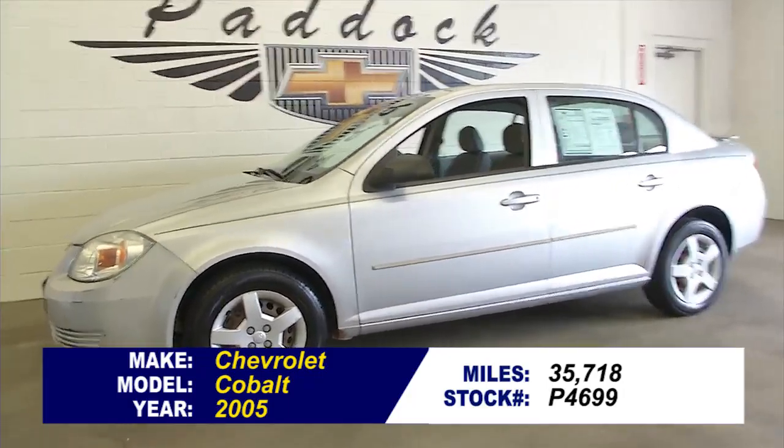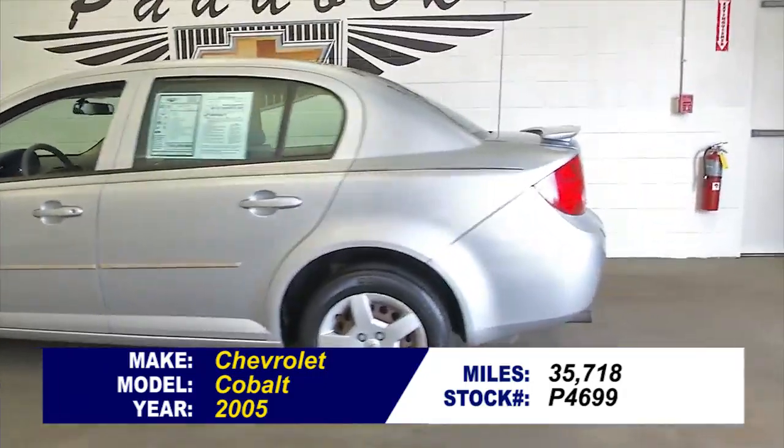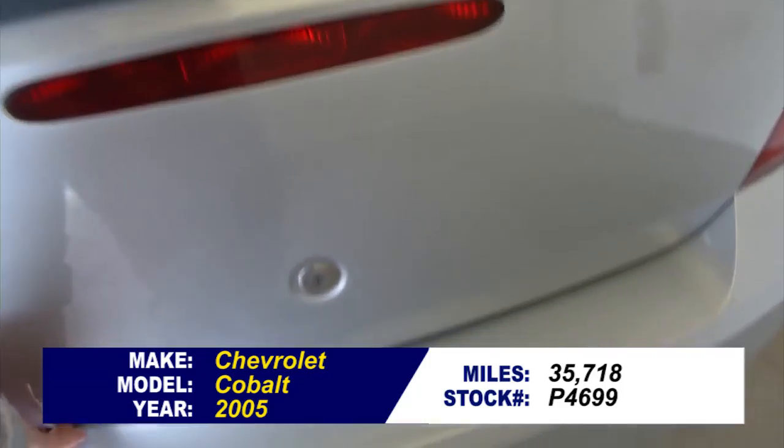Now here's a good deal. Stock number P4699. It's a 2005 Chevrolet Cobalt with only 35,000 miles. You don't find vehicles like this.